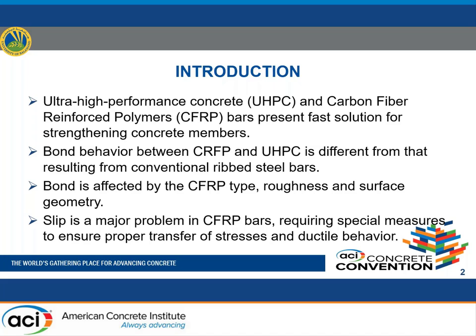Unlike steel reinforcement, there is still no universal agreement on standard CFRP type, roughness, and surface geometry, which directly affects bond properties between both components at serviceability and ultimate limit states. Slip is a major problem in CFRP bars requiring special measures to ensure proper stress transfer and ductile behavior. Reported studies in literature showed significant reduction in bond strength for CFRP bars, mostly due to higher slippage resulting from smooth bar surfaces.